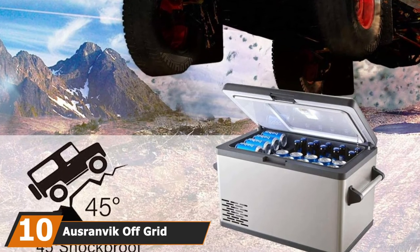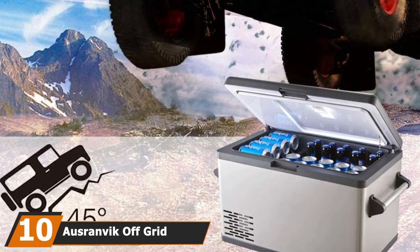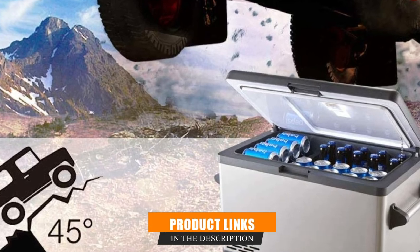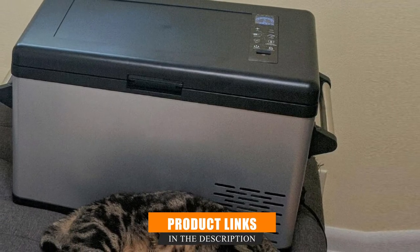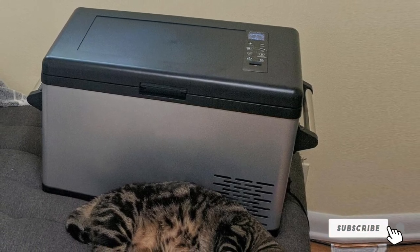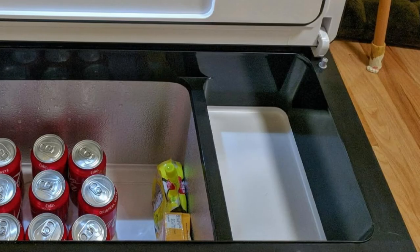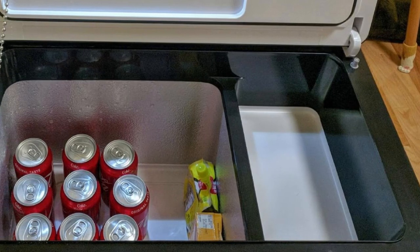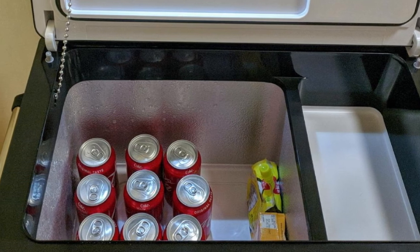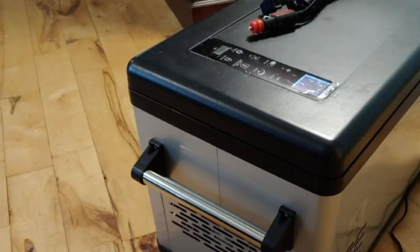Finally, the number ten position is dominated by the Osrinvik off-grid refrigerator. Osrinvik is a Chinese manufacturer of 12-volt portable fridges, including solar-powered refrigeration systems. The Osrinvik 37 has a generous capacity of 37 quarts or 35 liters, and is equipped with two shelving components that correspond to its dual temperature zones of cold and cool — in other words, it acts as both a fridge and freezer, allowing you to separate your camping food and beverages into their appropriate coldness levels.